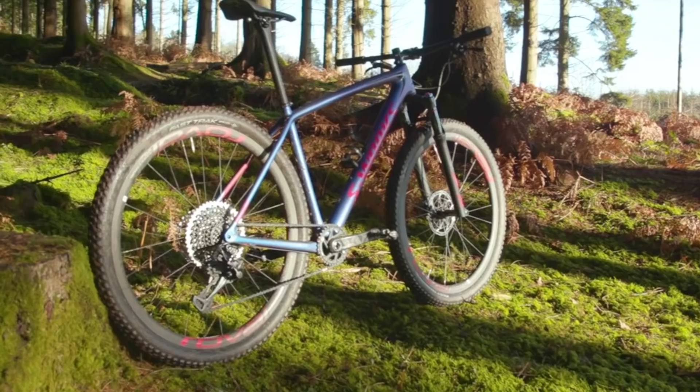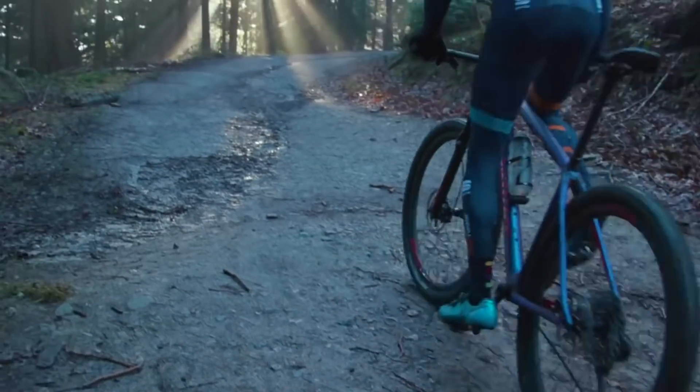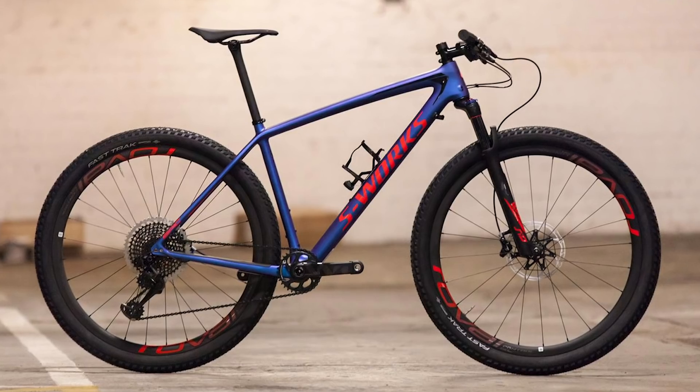I'm going to start my top five with something big and very expensive. It's my 2018 long-term bike, a Specialized S-Works Epic. I've ridden plenty of fancy hardtails in my time but so far none of them have matched the pure performance and wow factor of the S-Works Epic.